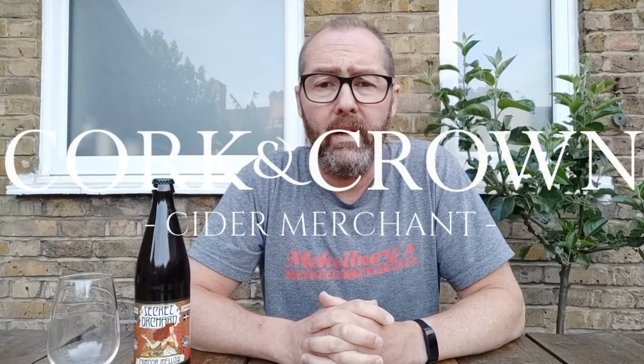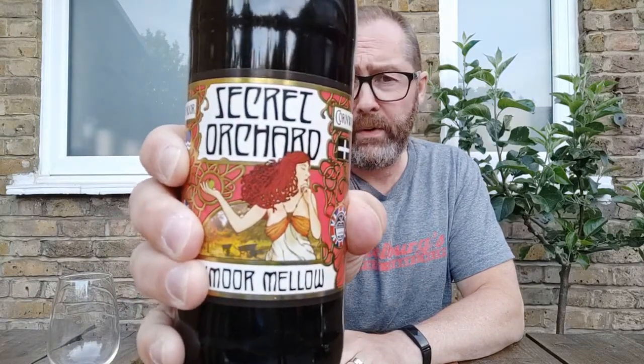Hi everyone, it's Chris at Cork and Crown. I'm going to try a cider for you as per usual today. I'm going to try this one — this is the Exmoor Mellow from Secret Orchard. I've tried a couple of Secret Orchards now.